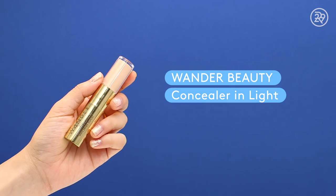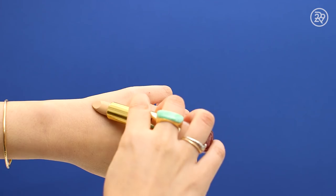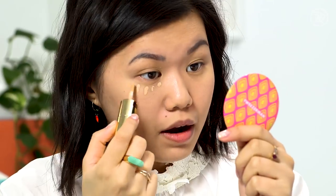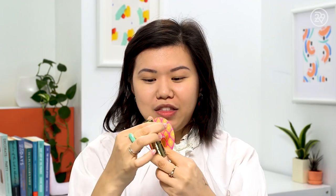Moving right along to concealer. This is the Wander Beauty Concealer — it has an illuminating liquid side and a matte stick side. I'm going to dot the illuminating side under my eyes and use the matte side to conceal some of my blemishes. I really like this concealer — I like that it has two sides. It's $29, but for two pretty sizable products, I think it's a good deal.